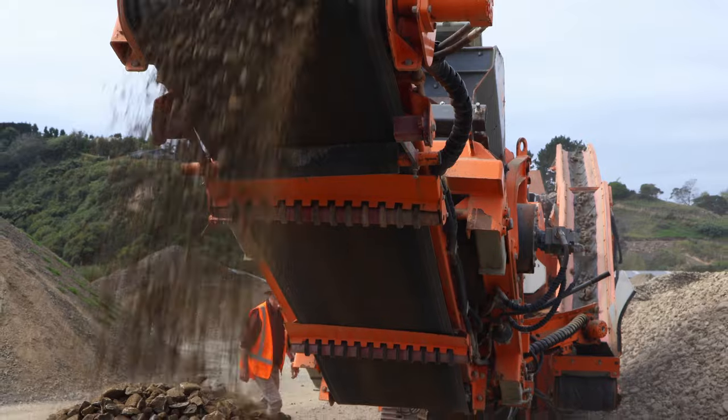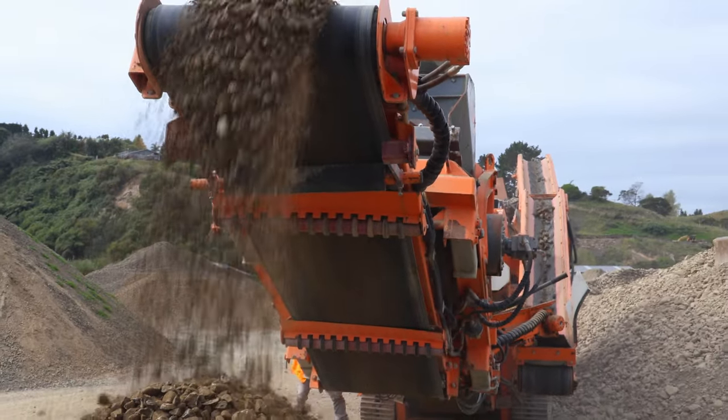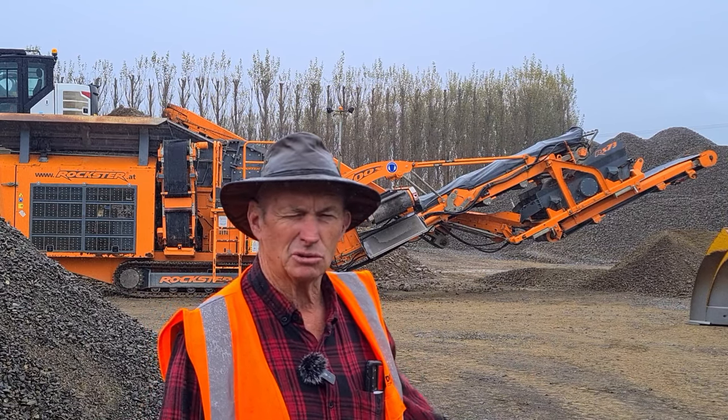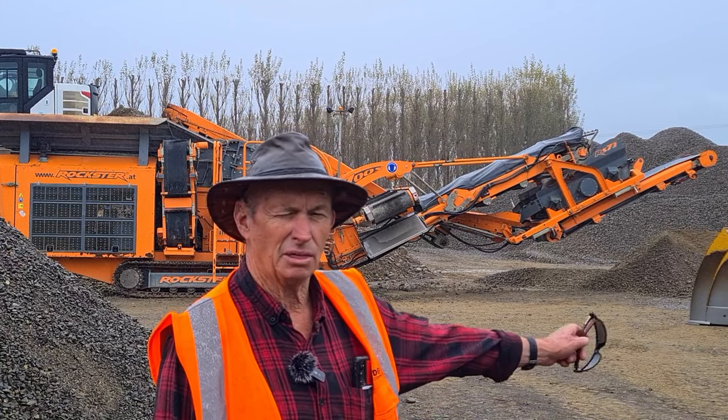What value we find in this particular crusher is firstly it's easy to move around. We've got transport trailers here that it can climb on itself — no big deal, no over-width permits. In that respect it's really good, and being on tracks it's good once you get it on site. You can walk quite a bit, saves you stockpiling with that loader.